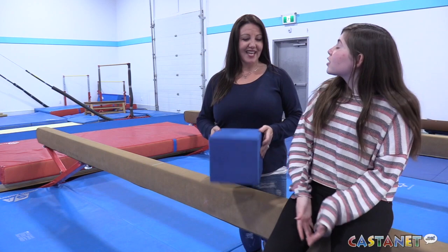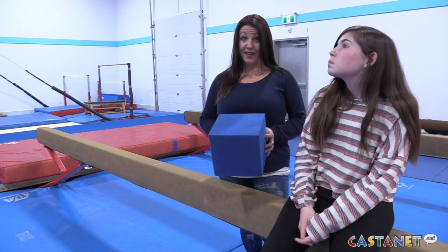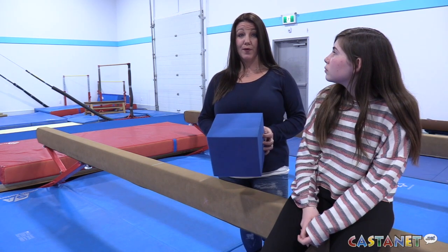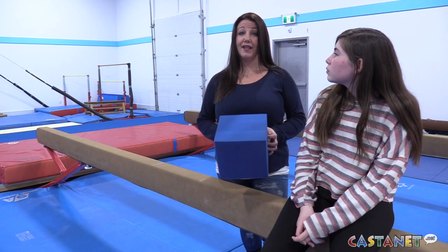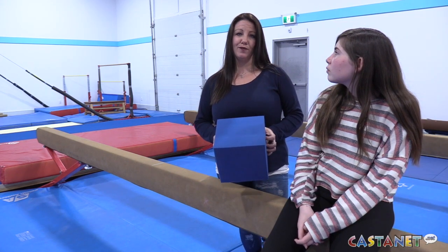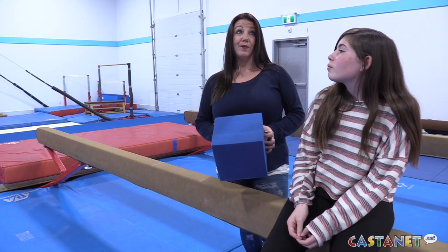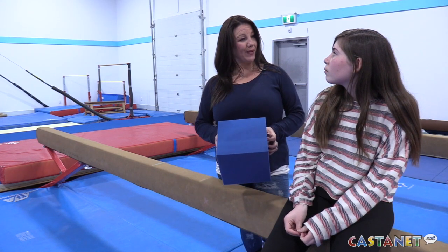So how much are the foam blocks? Each foam block is $5. The gymnasts will be selling them again — you can buy them from the gymnasts, or this year we also have a link so you can get a tax receipt for your donation. Any donation over $20, a tax receipt will be issued. We will be posting it on our website and also on our Facebook page.